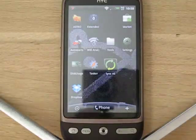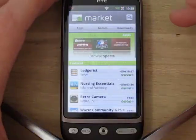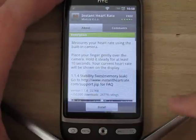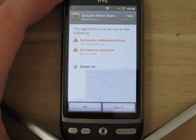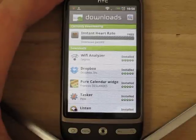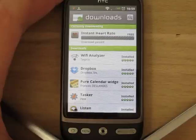A lot of you have probably tried downloading an application from the Market and experienced that the download hasn't started. Let's try to download and install this app, Instant Heart Rate. What happens is if I go back to Downloads, you will see that it says 'download paused' or something like that — the download is not starting. Sometimes it just says 'downloading' and nothing happens.